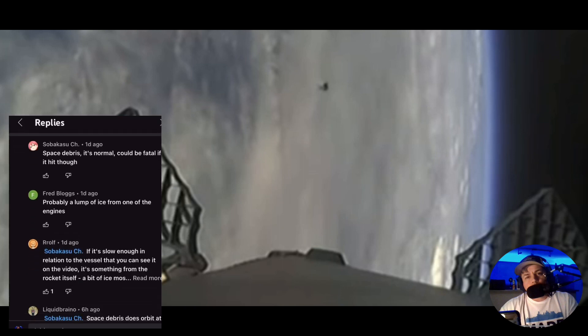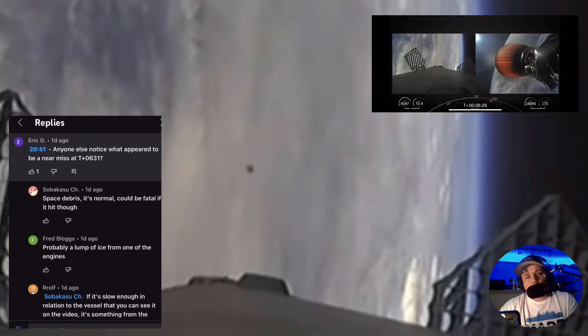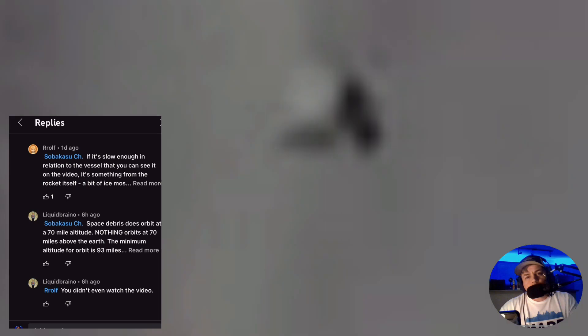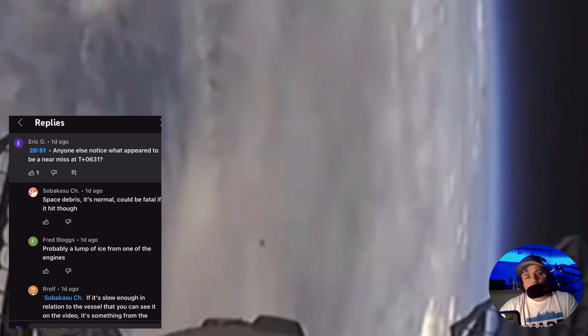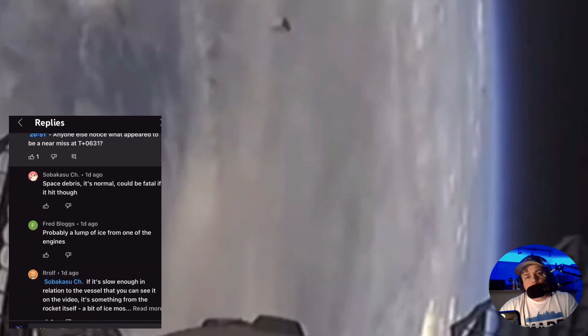So here we are at SpaceX in the comments. Let's go to this one. At 20:51 — 'anyone else noticed what appeared to be a near miss at T plus 06:31?' I mean, why is everyone in the comment section on YouTube acting like experts, using space rocketry lingo like they're rocket engineers? Anyway, this person says 'space debris' — oh my God, this drives me crazy. Everything is space debris, everything is ice particles, everything is weather balloons or swamp gas. 'It's normal — could be fatal if hit though.' And this person says 'probably a lump of ice from one of the engines.' Wrong.